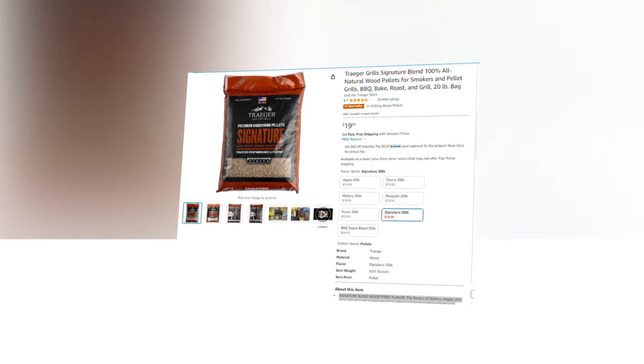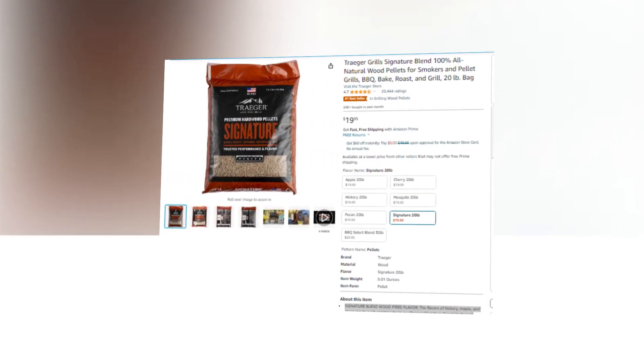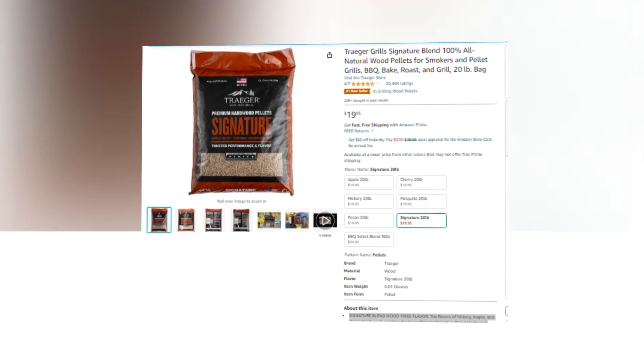Hi, welcome to our YouTube channel. Today we will discuss the best products from Amazon.